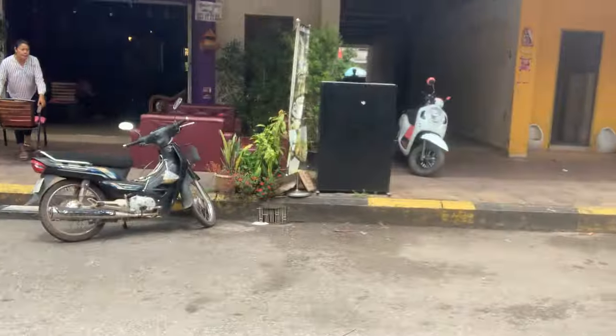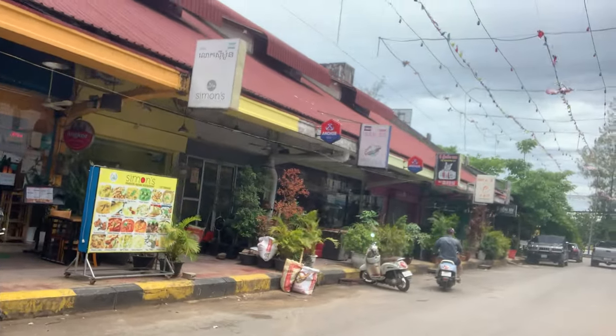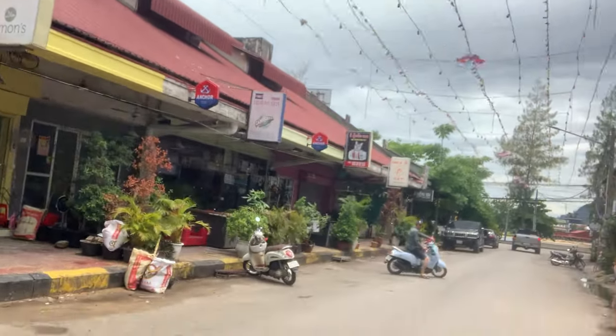Happy Yummy Pizza — doesn't look that yummy to me. There are a couple of Indian restaurants, and these places like Squinting Cats and whatever they're called are all lady bars.